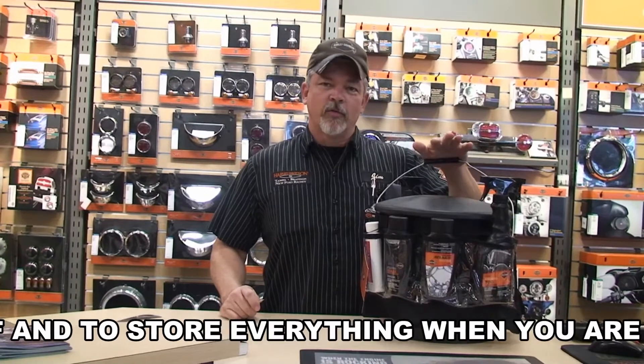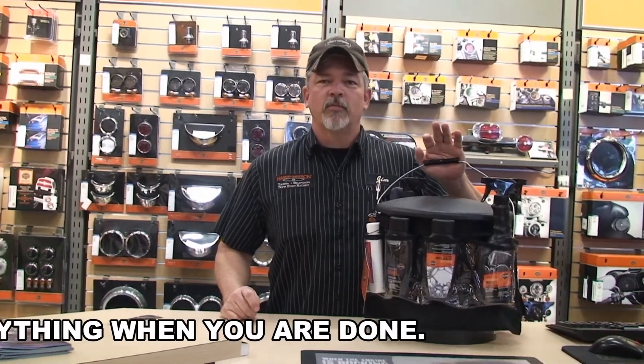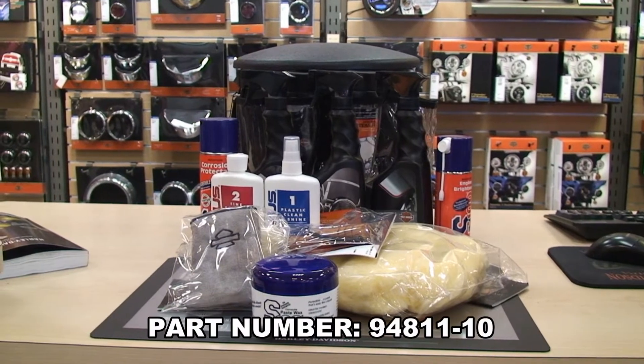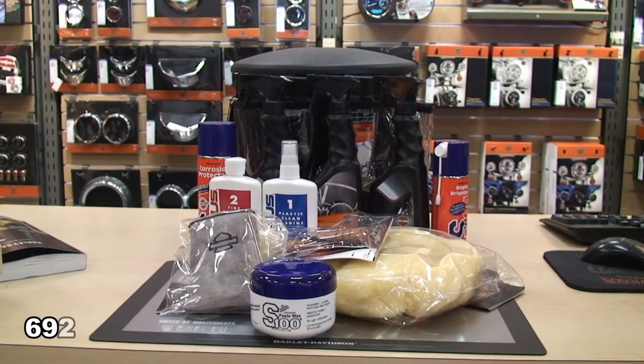It has everything you need from the top notch Harley-Davidson and S100 products, a brush, soft cloth, and a sturdy bucket to work out of. Keep your ride looking like new by getting your kit today.